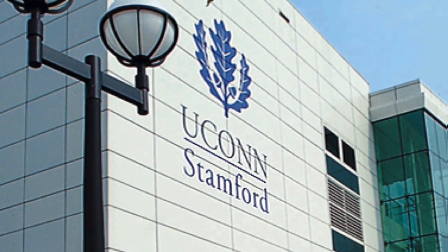My name is Dr. Charlie Yarish. I'm a professor at the University of Connecticut in the Department of Ecology and Evolutionary Biology and Marine Sciences. I study seaweed, seaweed aquaculture, and seaweed ecophysiology at the University.